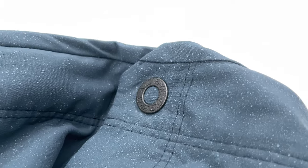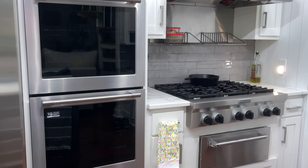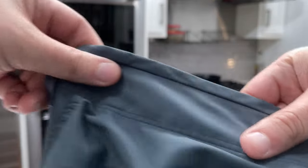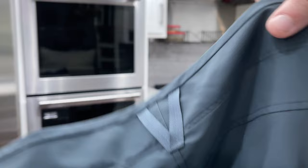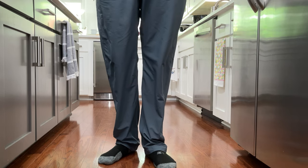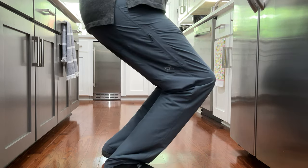Pockets? It's got all the standard pockets, plus a mesh zippered pocket on the thigh. Any other features? These have articulated knees and a gusseted crotch, which are great for helping you move around.